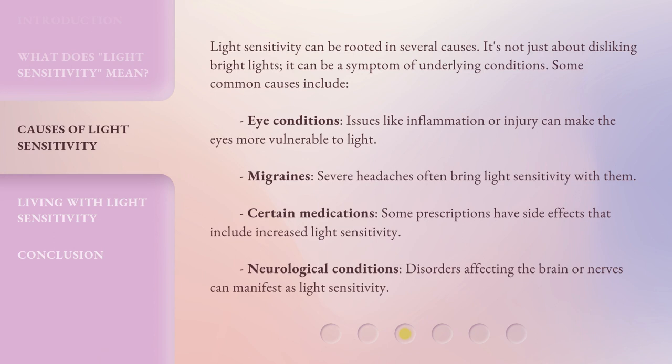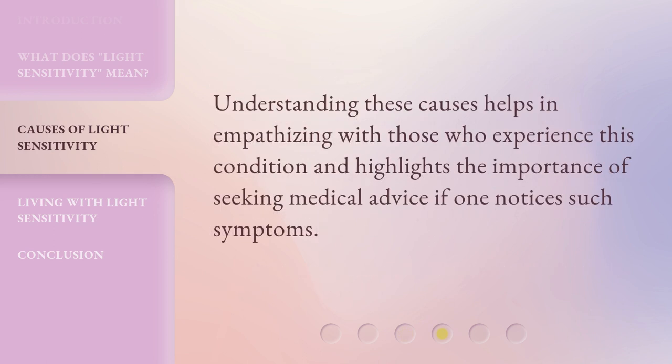Light Sensitivity can be rooted in several causes. It's not just about disliking bright lights — it can be a symptom of underlying conditions. Some common causes include: Eye Conditions, where issues like inflammation or injury can make the eyes more vulnerable to light; Migraines, as severe headaches often bring light sensitivity with them; Certain medications, where some prescriptions have side effects that include increased light sensitivity; and Neurological Conditions, where disorders affecting the brain or nerves can manifest as light sensitivity. Understanding these causes helps in empathizing with those who experience this condition and highlights the importance of seeking medical advice if one notices such symptoms.